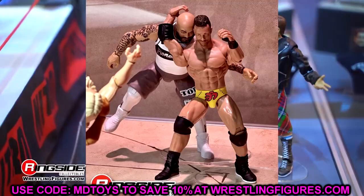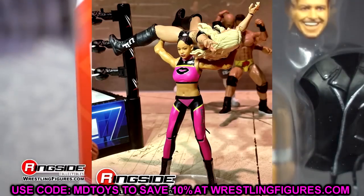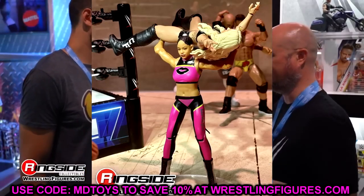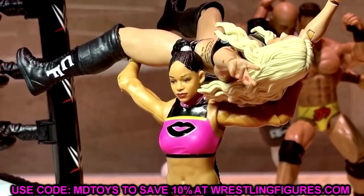The deco still remains to be seen. The women's figures, I think, struggle the most when it comes to deco. Looking at this new Bianca Belair, it's a little weird — the deco is pretty stagnant, it looks kind of flat and lacks dimension. But being able to move the figure around is such a huge bonus.